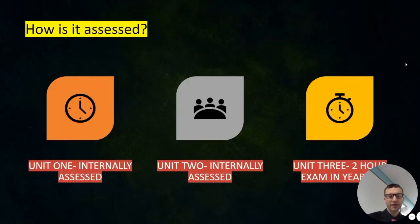There are three key areas: unit one, two, and three. It is important in year eleven that you're fully prepared for the two-hour examination, which is the final component studied in February and is worth 40% of the final course. Unit one and two are internally assessed and unit three is assessed externally.